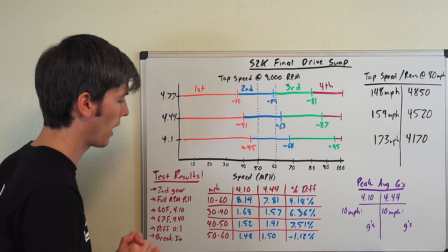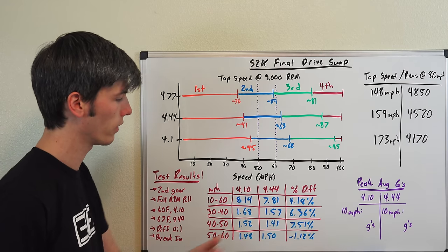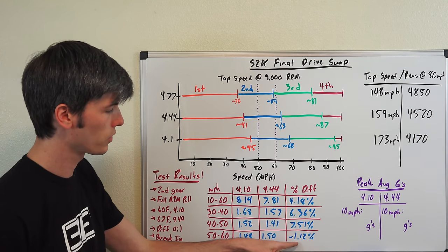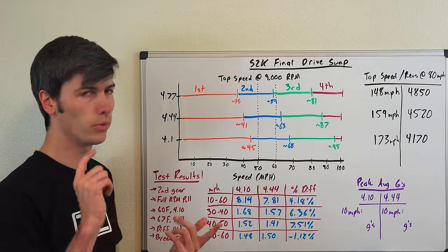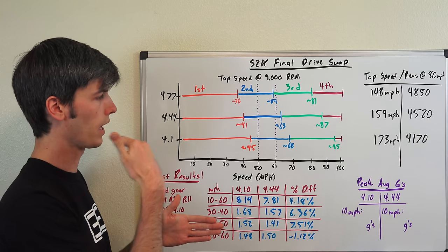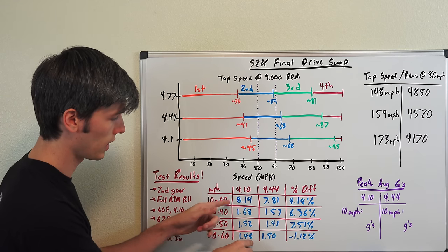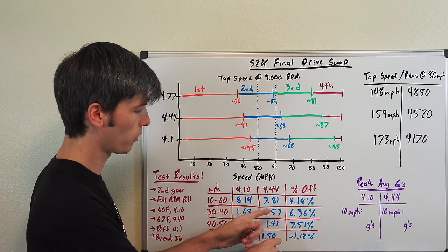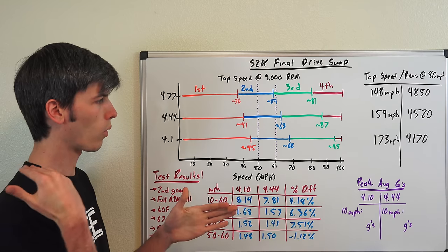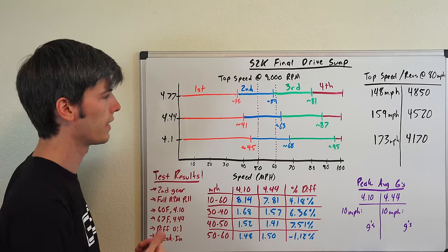From 30 to 40 mph the 4.44 is 6.36% faster; from 40 to 50 mph a significant 7.51% faster. From 50 to 60 mph it's actually 1.12% slower. There are a couple of reasons: the S2000's torque curve drops off after about 8,300 RPM going up to 9,000 RPM, which disadvantages the 4.44 at higher speeds where it's at a higher RPM. Also, I was running into the rev limiter at about 61 mph, so it was backing off the throttle near 60 mph, which likely played a role in slowing that interval.